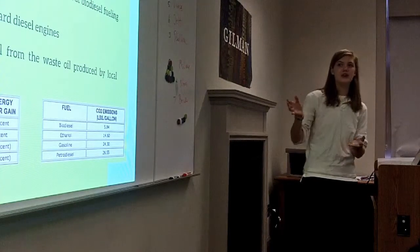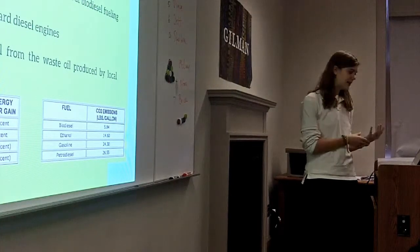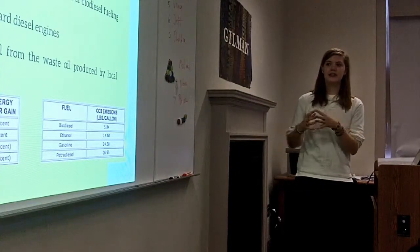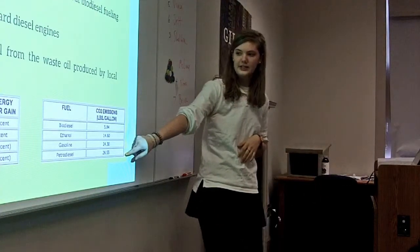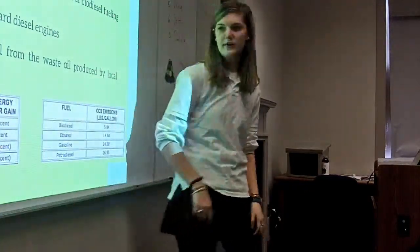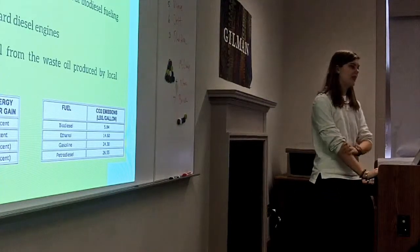You can use biodiesel in any diesel engine, and you can even make your own biodiesel at home from waste oil produced by local restaurants. These charts show that biodiesel produces significantly less CO2 emissions than regular gasoline or diesel, while still getting a lot of energy out of it, even though it's not as common as regular petroleum.